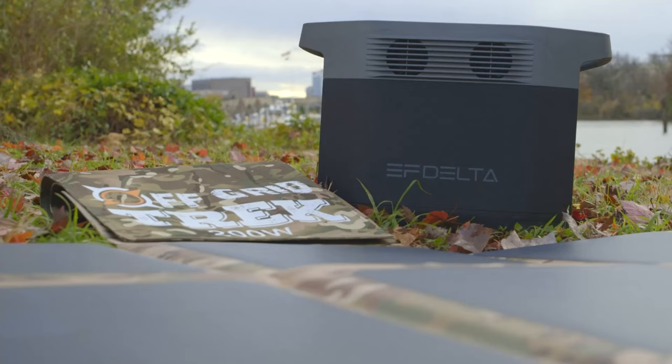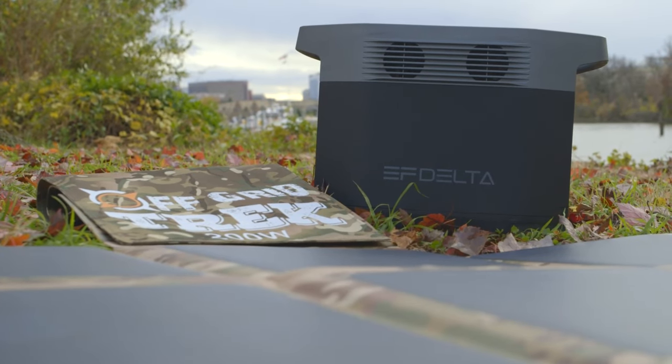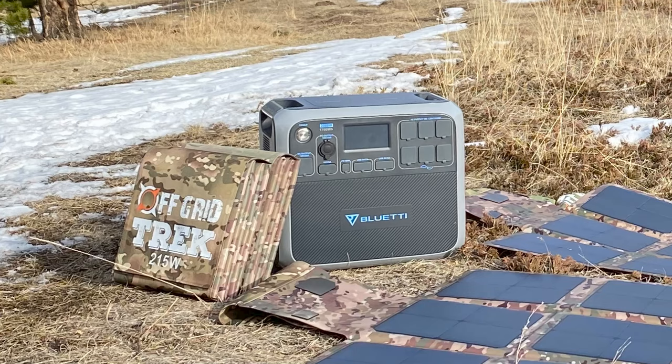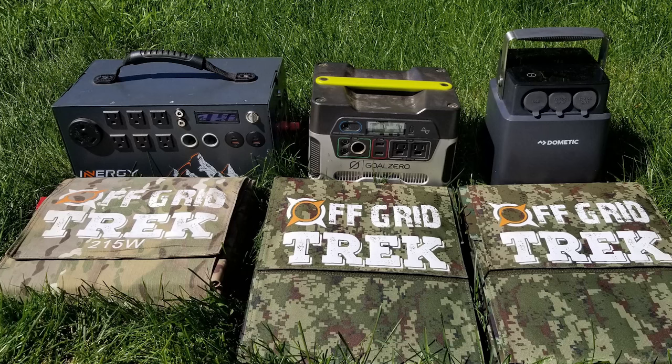The 200-watt solar blanket pairs perfectly with many solar generators on the market for access to real power, including EcoFlow, Bluetti, Goal Zero, Dometic, Jackery, and many others.